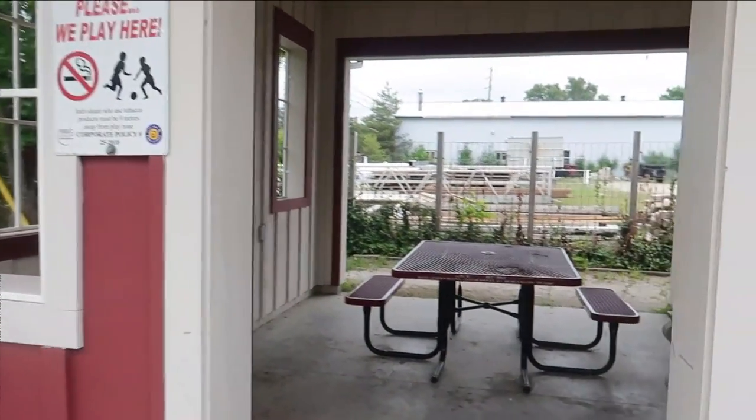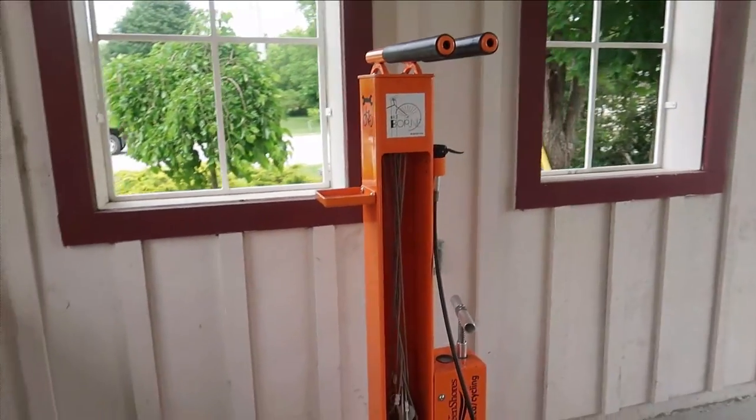After biking about half an hour out of the provincial park and into the town of Port Elgin, we finally found the Saugeen Rail Trail. This appears to be the official trailhead — they actually have a watering station here, and inside there's also bike repair. The whole entire trail, as far as we can tell, is paved and designed for biking, which is really cool. There's also a bike pumping station with an attachment for both Schrader and Presta valves.